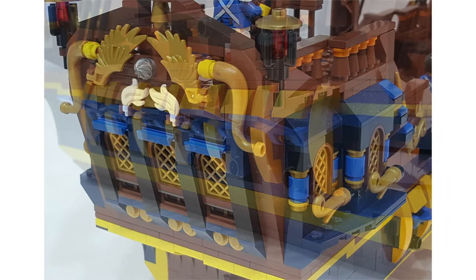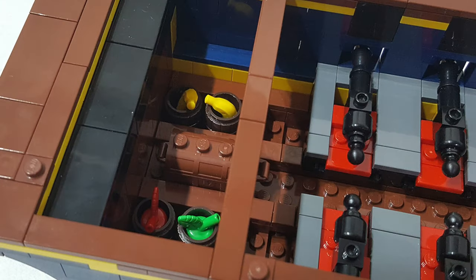As you can imagine, this is equipped with cannons, gold decorations, and lots and lots of fruit.